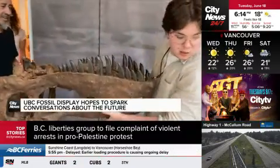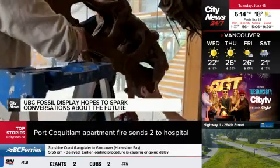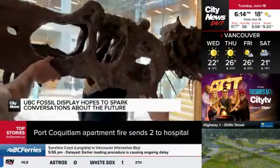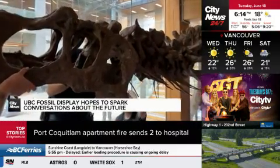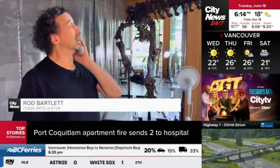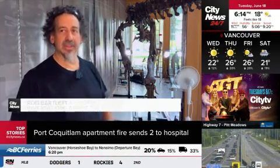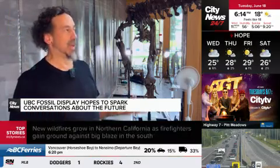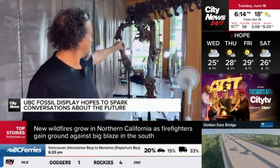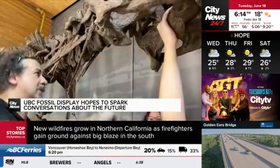The big dinosaur is Daspletosaurus tauresis, an older relative of the infamous T-Rex. Daspletosaurus lived in what is now Alberta around 70 million years ago. Rod Bartlett is in charge of putting it together. This is all cast, and it's based on probably 25 to 30 percent of actual skeletons, so you get different bits. You tend to get the larger bones preserved; sometimes you don't get the smaller bones preserved.